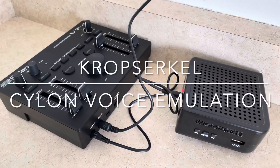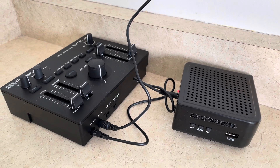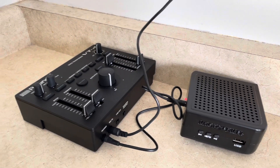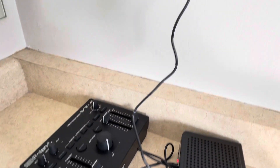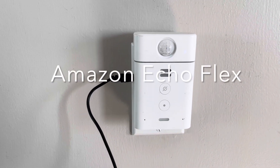Hey guys, Scott Maple here from Crop Circle. A little tip for those of us that own the VT4 voice emulation system for our Cylon costumes. I have a secondary purpose for it here that you might find amusing, particularly if you're using the Amazon Home Automation Ecosystem.